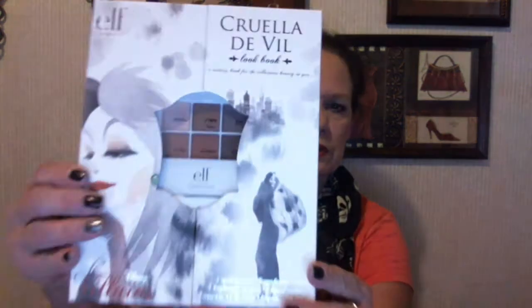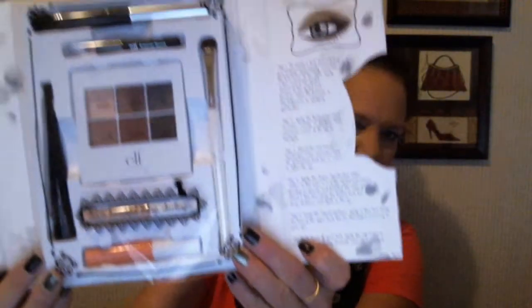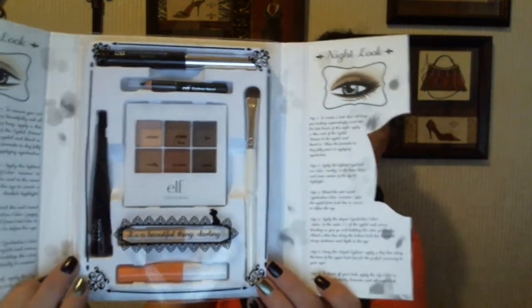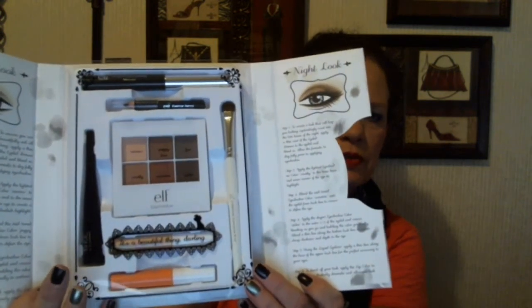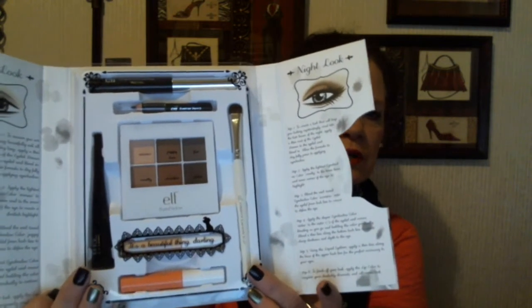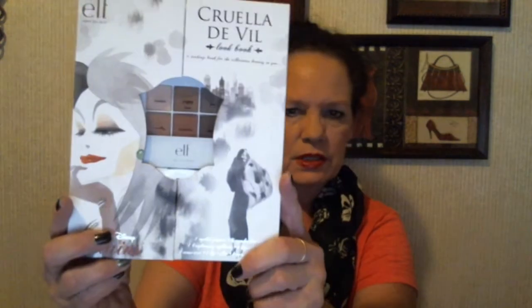Here are the gifts. The first one is the e.l.f. Cruella de Vil lookbook, and here's what it looks like. And here's what it looks like inside — these are just neutral colors in the eye shadow, then there's a black eyeliner, black eye pencil, and a black mascara. It comes with a brush, some eye primer, and a lip gloss.